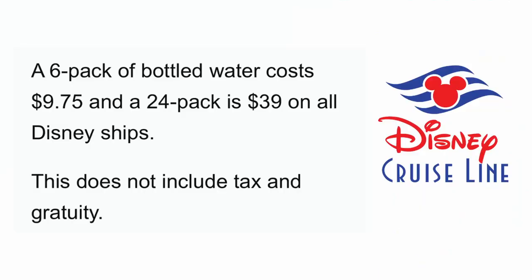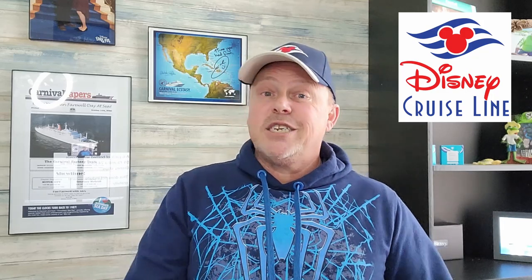You also have the option to pre-purchase bottled water to have in your stateroom. A six-pack of bottled water is $9.75 and a 24-pack is $39 on all Disney ships, not including tax and gratuity. This is an option if you want bottled water but don't want to carry it on. If you're willing to carry it on, you can avoid the higher on-ship prices.